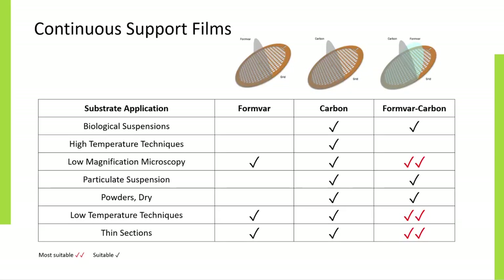EM Resolutions manufactures and supplies a range of high quality support films. There are three types of continuous support film that are applied to TEM grids: FormVar, carbon, and a dual layer film of carbon on FormVar. FormVar films are ideal for viewing fragile sections in the TEM, particularly for supporting ultra-thin cryo sections. However, it can be adversely affected under an electron beam and add significant background structure when imaging. Therefore, these films are best suited for low magnification work.